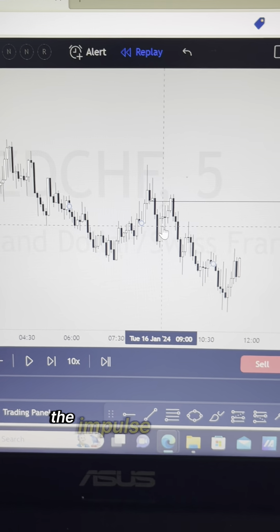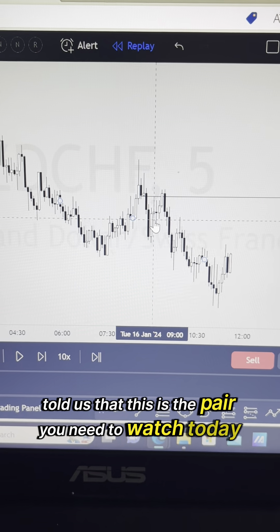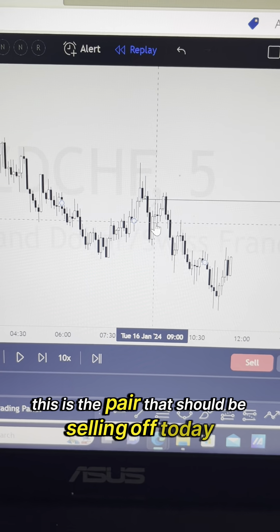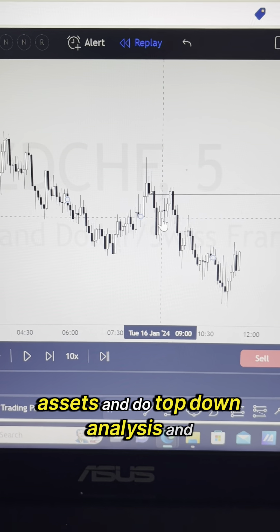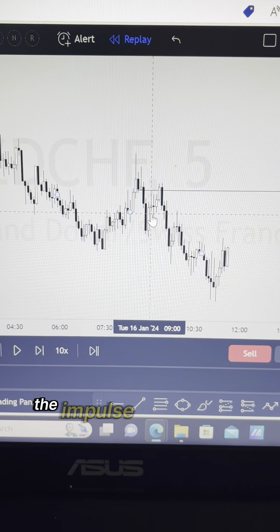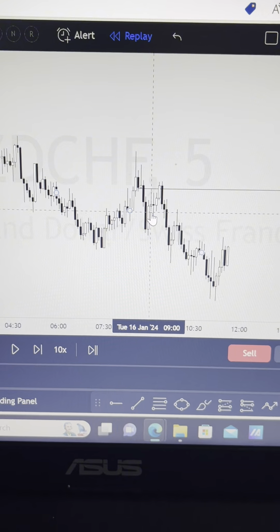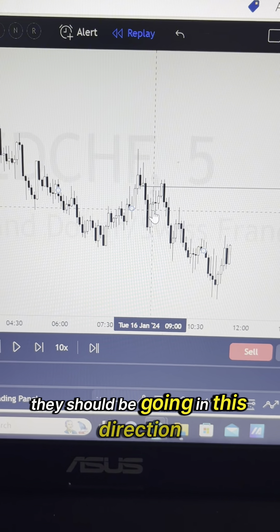The point is the impulse scanner told us this is the pair you need to watch today — this is the pair that should be selling off today. So we didn't have to go through 28 plus assets and do top-down analysis trying to find which direction things are going. The impulse scanner told us at a glance, it literally took us less than three minutes — watch these pairs today, they should be going in this direction.